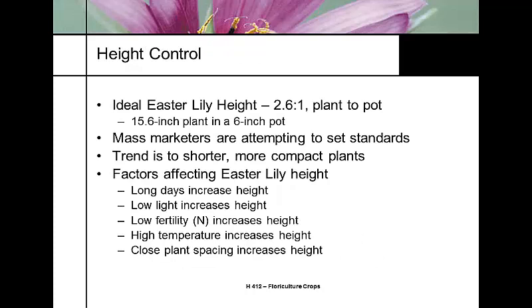For Easter lily height, the Produce Marketing Association sets a ratio standard of 2.6 to 1 — for example, a 15.6-inch plant in a 6-inch pot. Mass marketers set the standards and shoot for slightly shorter plants that ship better on racks. Height control in Easter lilies is a challenge. Some growers say growing Easter lilies is like growing a crop in a wheelbarrow, because you're constantly measuring plant height and moving plants from warm spots to cool spots to control height and bloom speed.